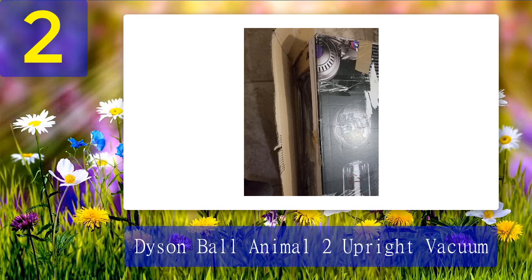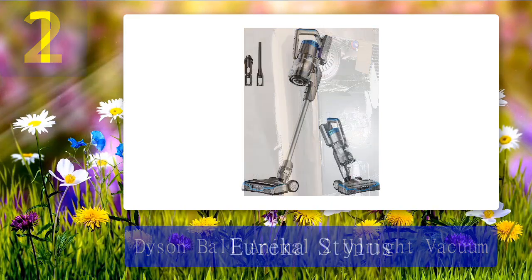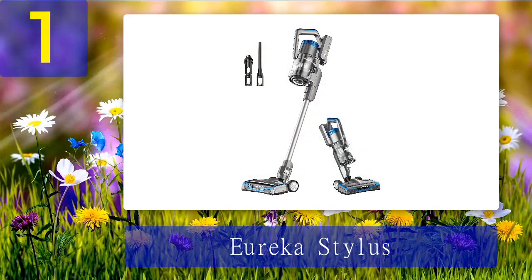At $500, the Dyson Ball Animal 2 is among the more expensive vacuums on this list, but it's one of the cheapest Dyson models. So if you can afford it and you need something to get your place seriously clean, this is probably one of your best options.